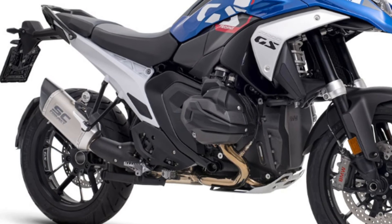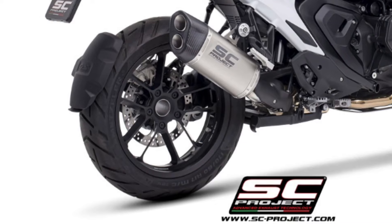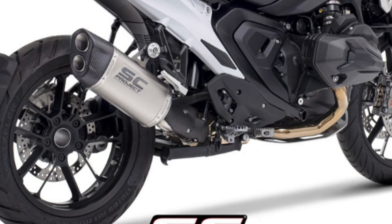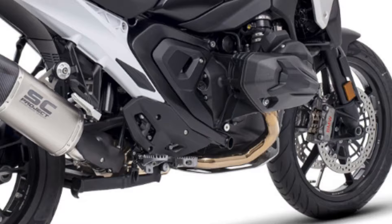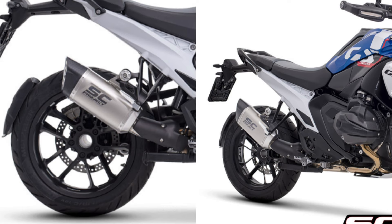100% made in Italy, like any other SC Project genuine product. Every component of the Adventure R is welded with TIG technology in a protected environment, and the internal bushings are CNC machined from solid block. Excellent couplings, top-quality materials, and high-technology production processes are necessary to offer the best durability, quality, and performance.